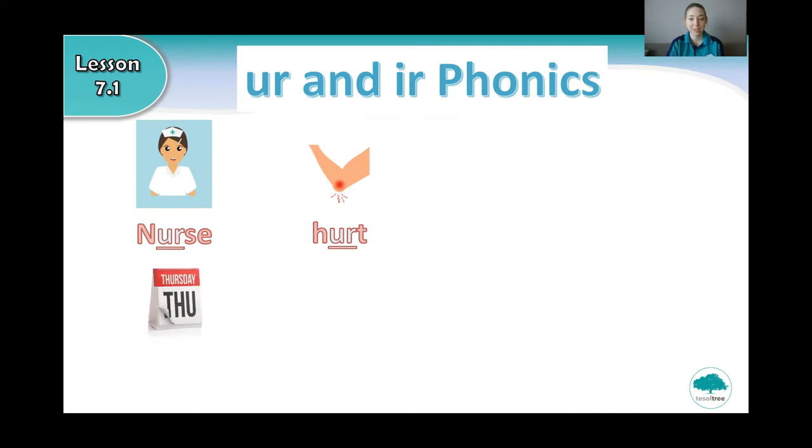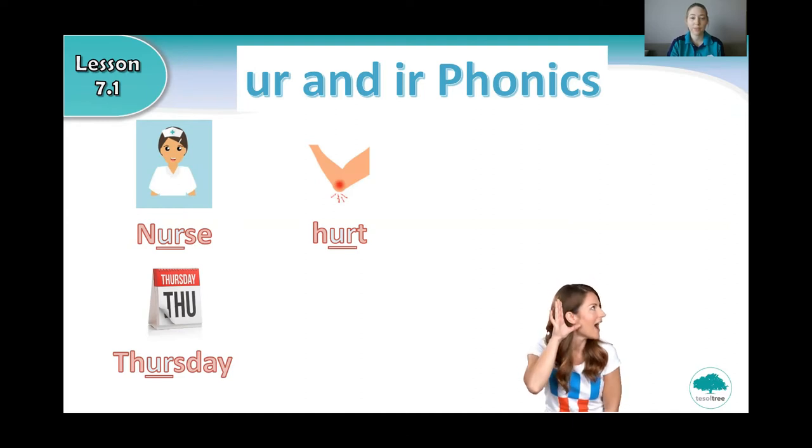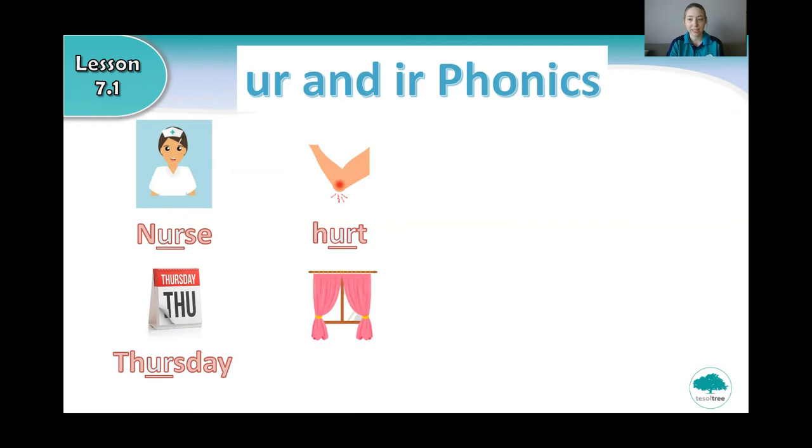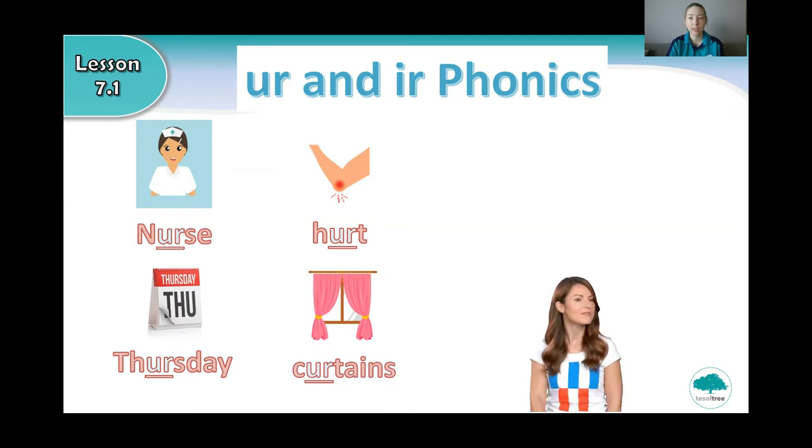What is this? That's right, it's Thursday. Say Thursday. And what are these? That's right, they are curtains. Say curtains.